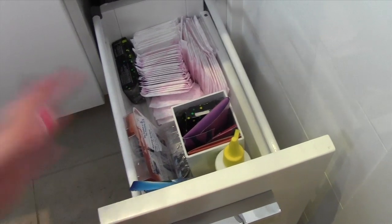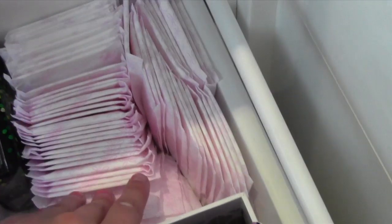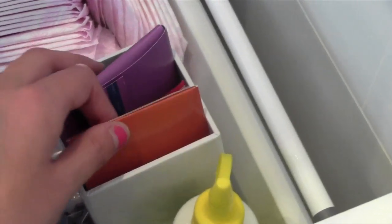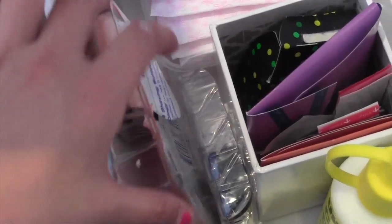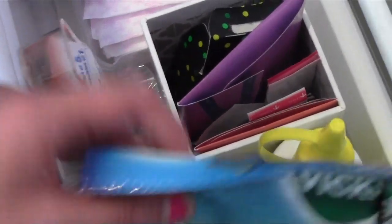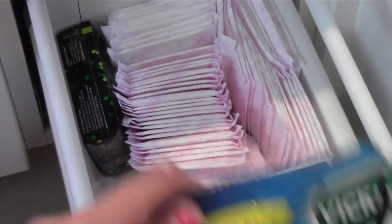The bottom drawer has a bunch of random stuff in it, mostly girly needs. At the back I have tampons and liners. In this little container I have pads, spare tampons, more liners, and band-aids. I also have a few spare razor heads and then at the front I keep these Vicks Vapor Drops Honey Fresh Soothing Throat Lozenge things — I don't know why they're in here but whatever.